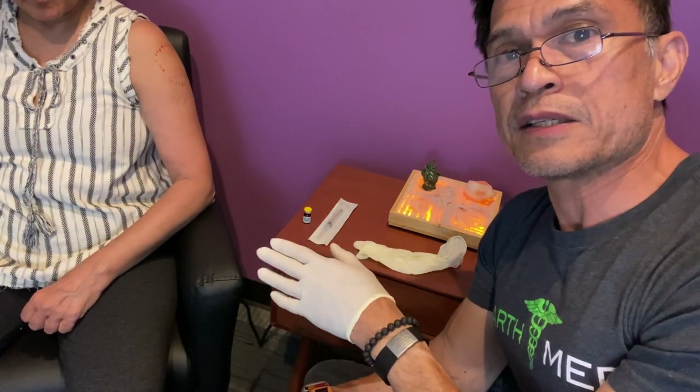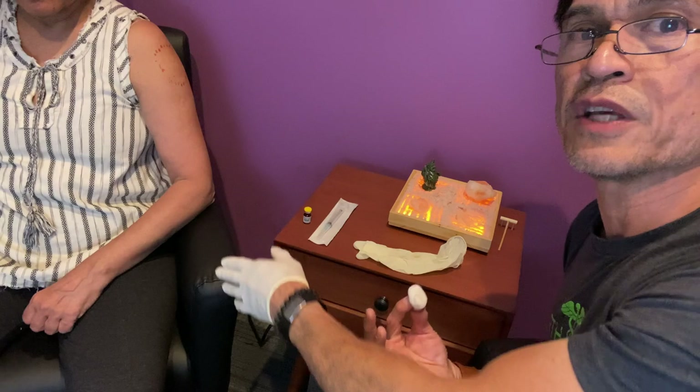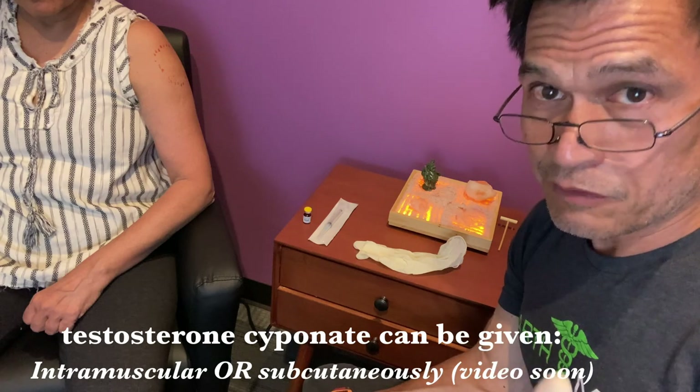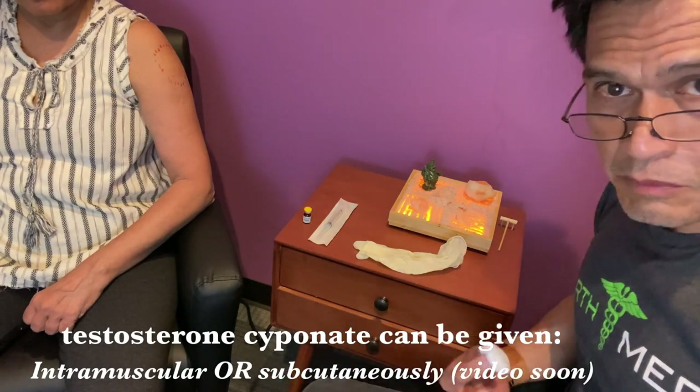The thigh I think is an easier access and it's a bigger muscle, so you really can't screw up. The shoulder is technically the most approachable in a clinic because you just have to roll up your sleeve versus take off the pants. Those of you who do subcutaneous shots for testosterone, that gives you more variety because you can actually do it in your belly.